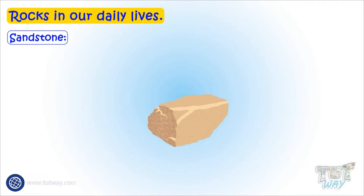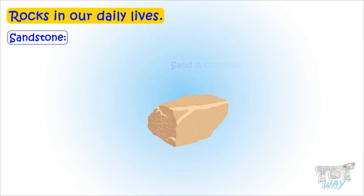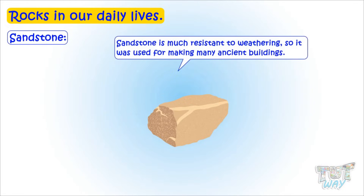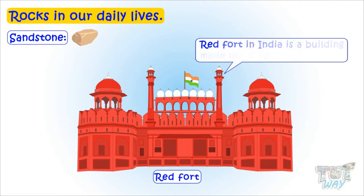Sandstone is a sedimentary rock which is made up of compacted sand particles. It is composed of mineral particles, quartz, and feldspar. Sandstone is much resistant to weathering, so it was used for making many ancient buildings. For example, the Red Fort in India is a building made up of red sandstone.